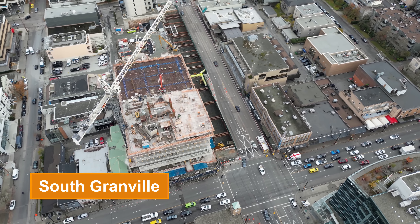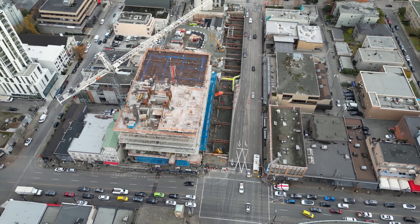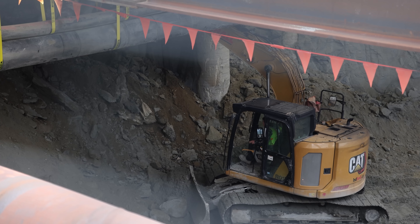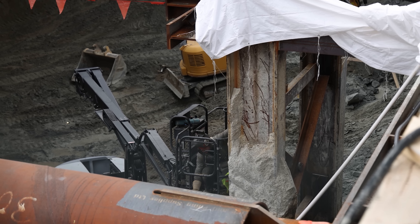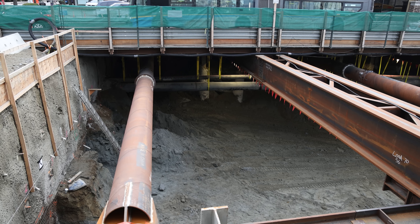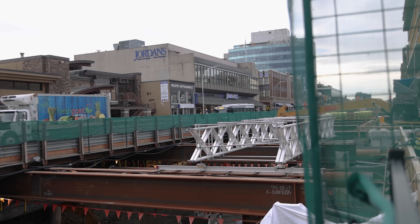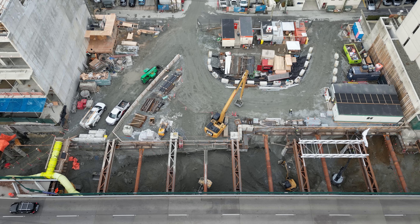While the tower over the future South Granville station grows taller, the pit beneath the road deck keeps getting deeper. Crews have been welding more supporting structures in place to support the ongoing downward effort. Anchors are being drilled into the walls to stabilize them during excavation. A temporary sidewalk is starting to take shape on the north side of the street, which will hopefully provide a good viewing platform for passersby.